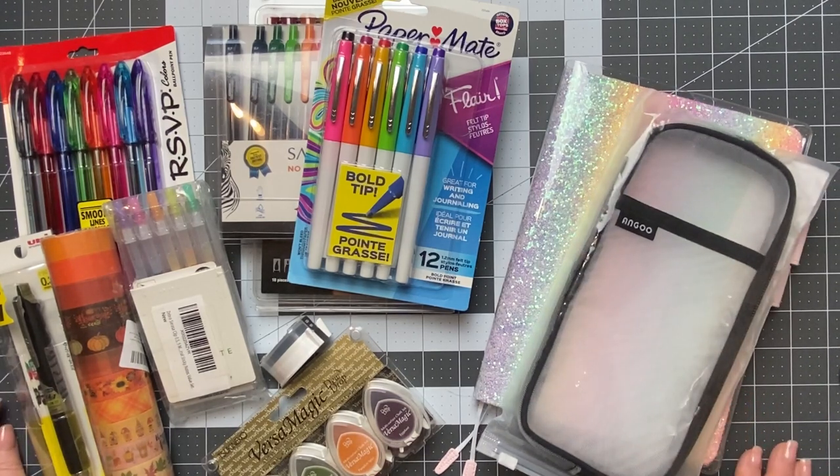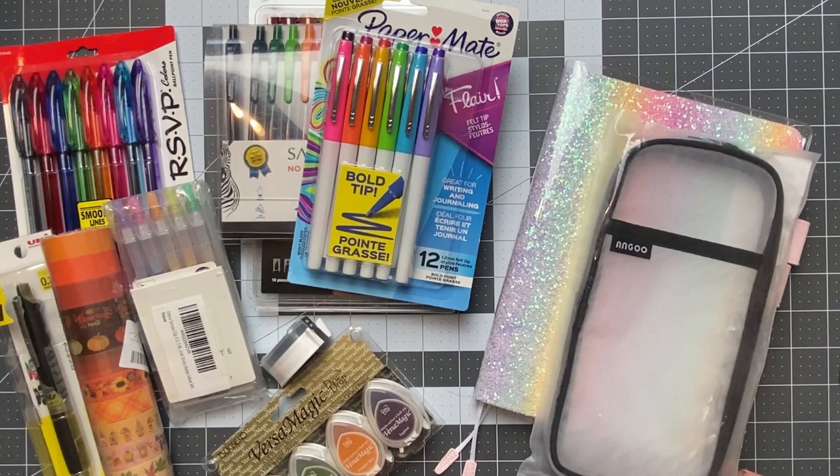My birthday was last week and I asked for stationery items. I got so many different things that I'm really excited to try, and I wanted to share it with you guys. I love to watch stationery hauls just to kind of see the different things that people get and what people enjoy.